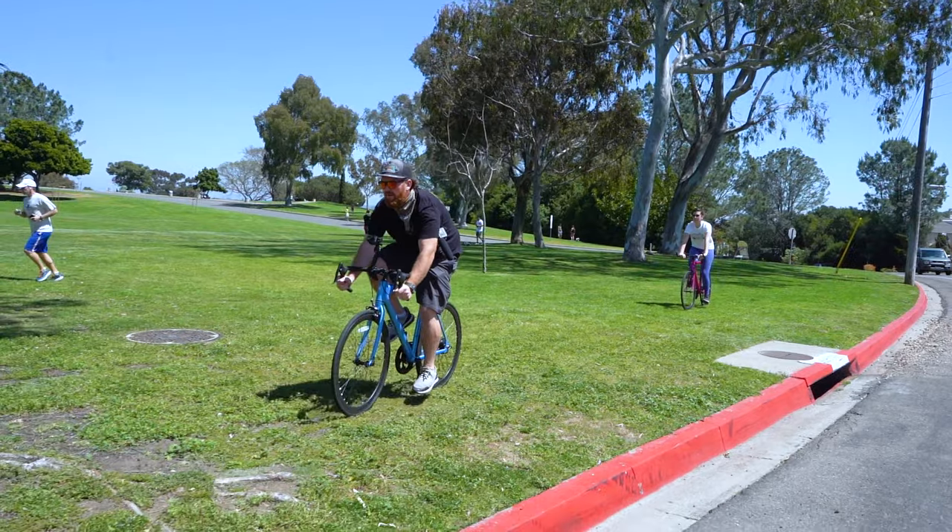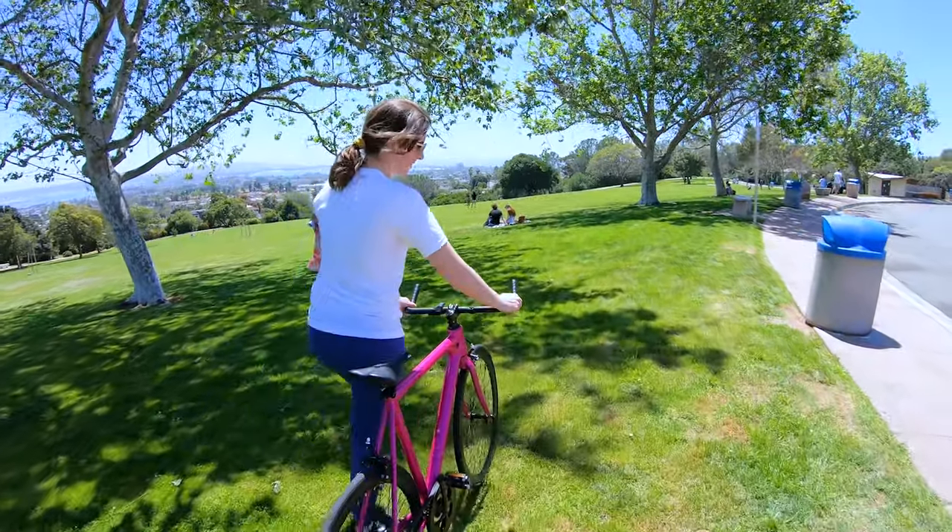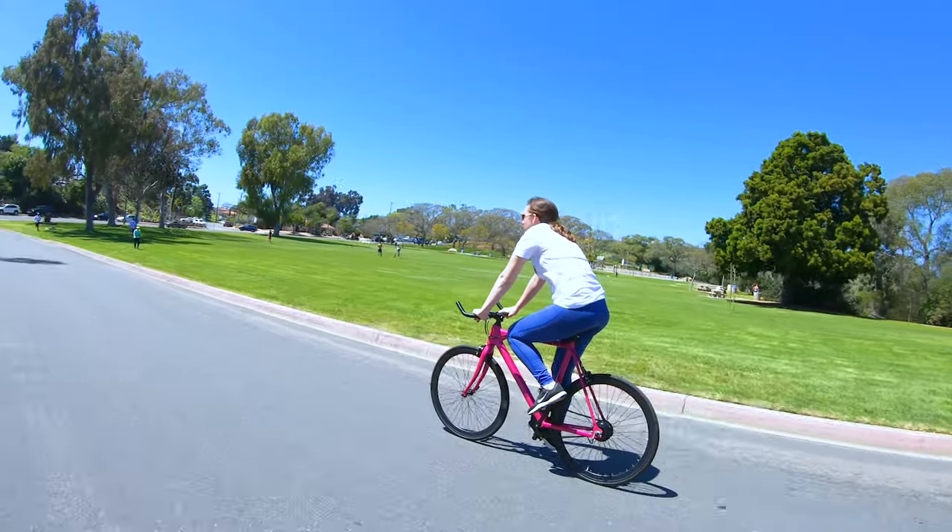I think the Babymaker bike would help in van life or bus life because we only have the bus. If we need to go to the store or run some errands, we've got to start up the bus every single time. But having a bike, something to run out and do errands on — everybody should check out the Babymaker. It's not just a crazy name, it really delivers. I think everyone should check it out. What have you got to lose? You learn more about it and if it's something for you, you should definitely check it out.